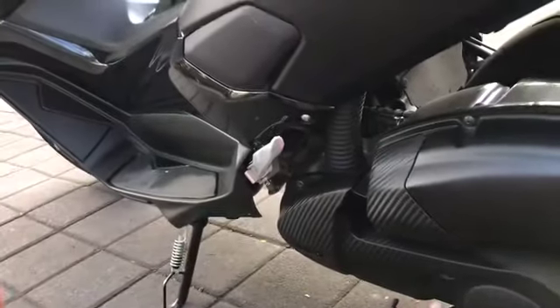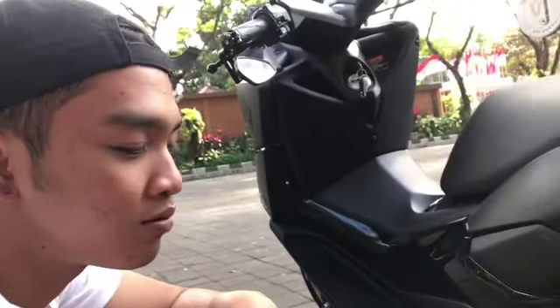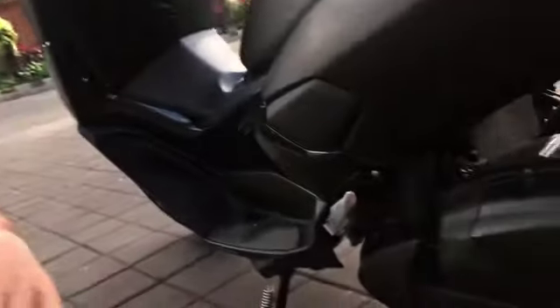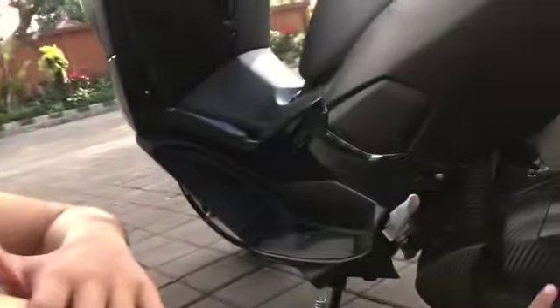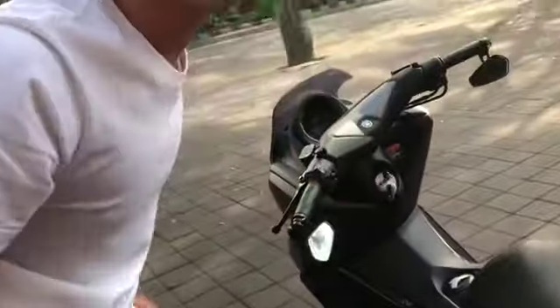CVT-nya mainnya di roller sama kopirnya. Roller-nya aku pakai dari merek TDR yang 10 gram. Sama untuk kopirnya merek KTC, yang 1500 RPM. Lumayan nambah berarti ya kecepatannya, ya lumayan nambah. Habisnya totalnya setinya berapa ya? 185 ribu sama 165 ribu. Tapi nggak bisa kelihatan ya karena di dalam. Ya, karena kalau main CVT itu juga bahaya.